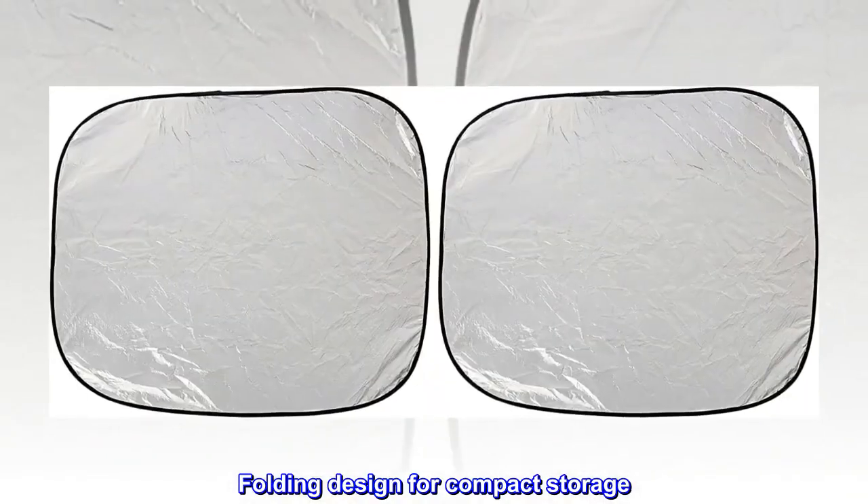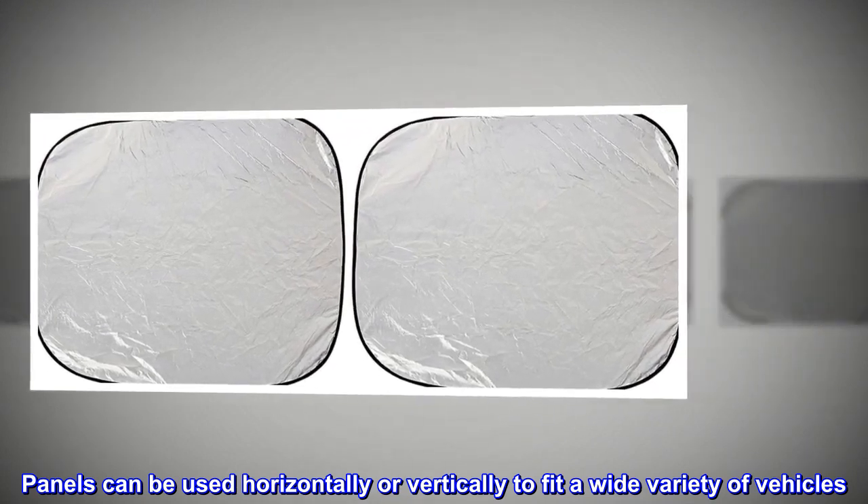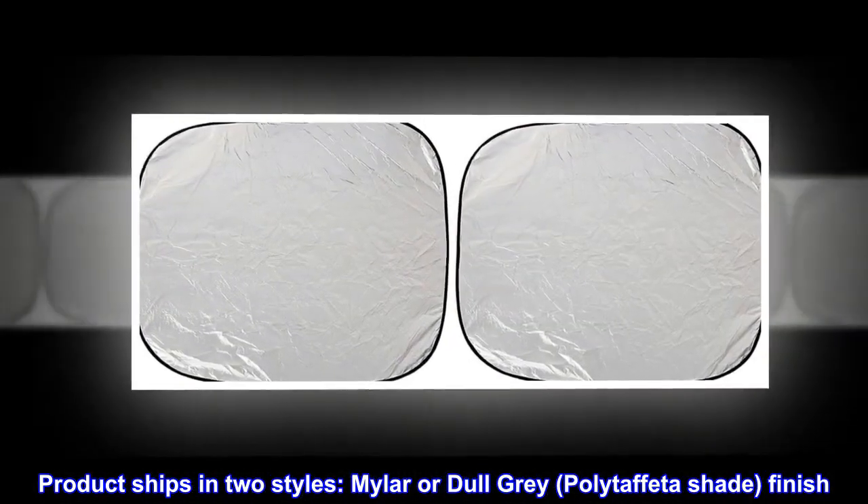Blocks damaging UV rays and keeps the car cooler on sunny days. The folding design allows for compact storage, and panels can be used horizontally or vertically to fit a wide variety of vehicles. The product ships in two styles: mylar or dull gray polytaffeta shade finish.